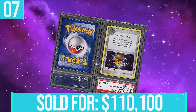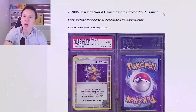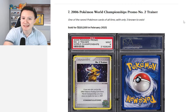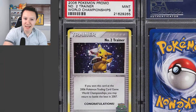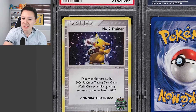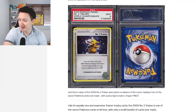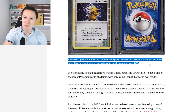At number seven, we have the 2006 Pokemon World Championships promo Number Two Trainer card — one of the rarest Pokemon cards of all time with only three known to exist. This sold for $110,000. The card has Pikachu holding the trophy and says: if you won this card at the 2006 Pokemon TCG World Championships, you may return to battle the best in 2007. Just three copies were given to winners of the event.